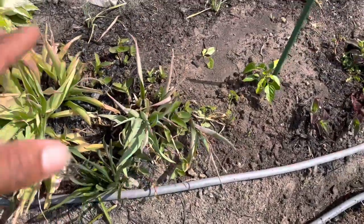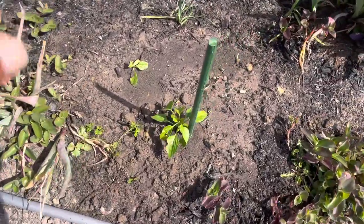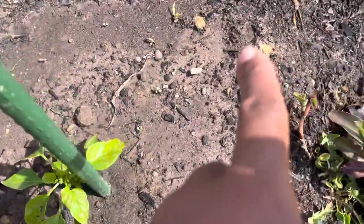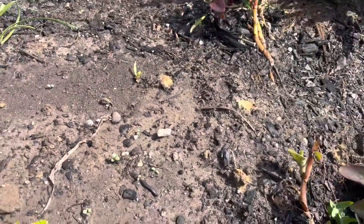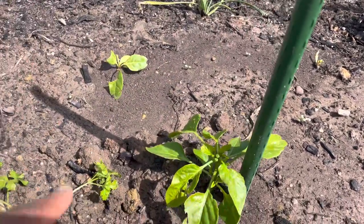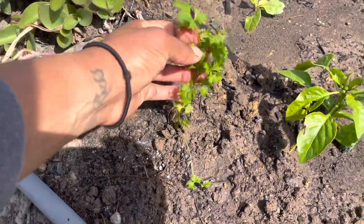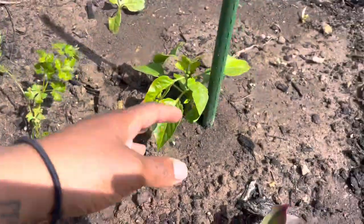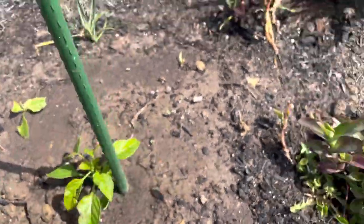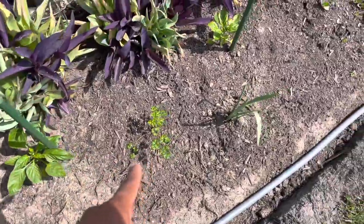Over here are some more daffodils and purple heart. A slug or snail had a good time with that little one, but that's okay. This is the giant white chard I popped in, along with some parsley — the one we transplanted from the other raised bed — and another California Wonder.